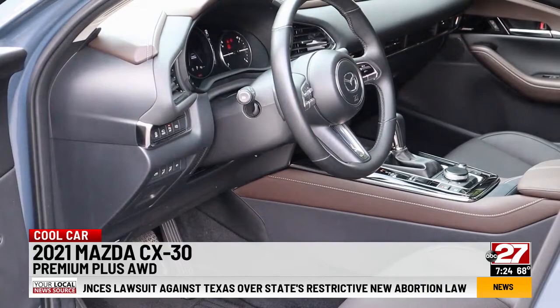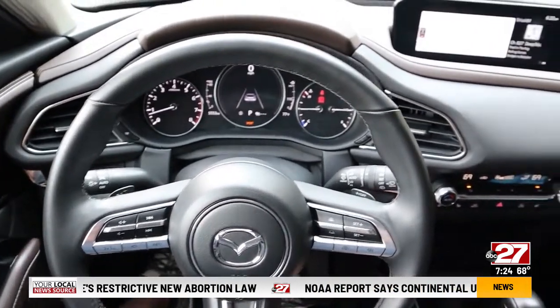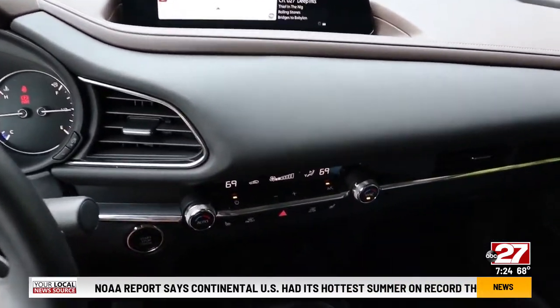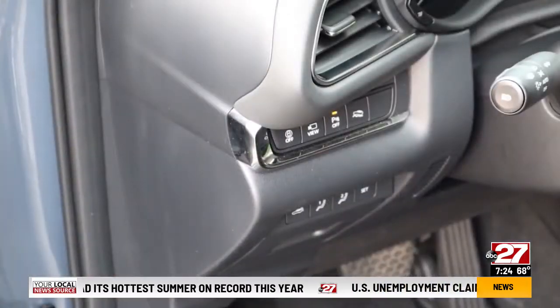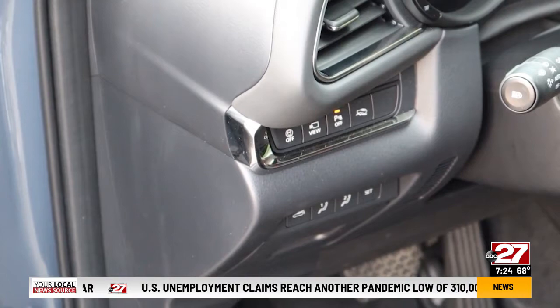This interior looks like a car costing much more. There's a sports car feel that's enhanced by simple, round, easy-to-read gauges. New for 2021 is standard Apple CarPlay and Android Auto. The automatic is a six-speed. Mazda makes it easy to control driver assist functions with buttons to the driver's left.